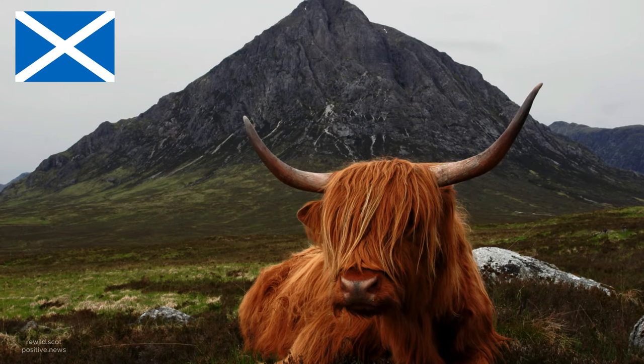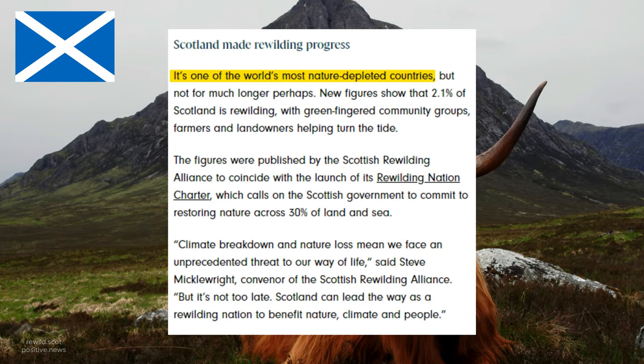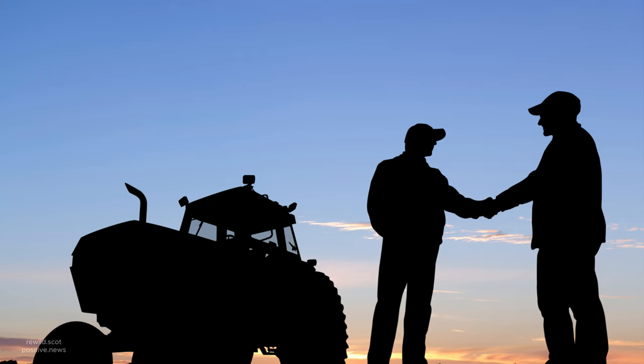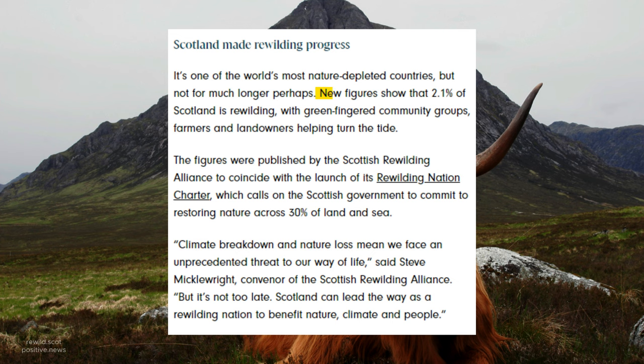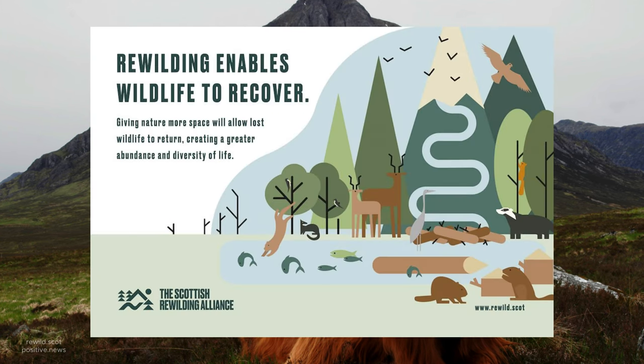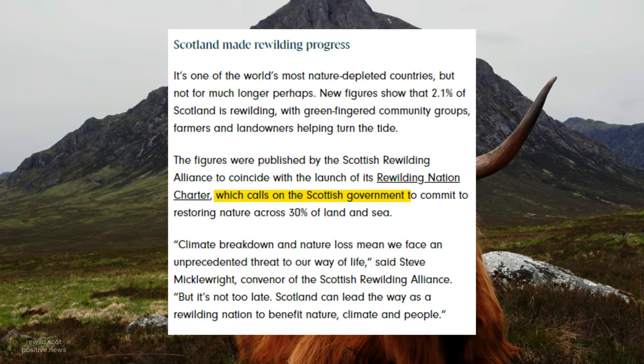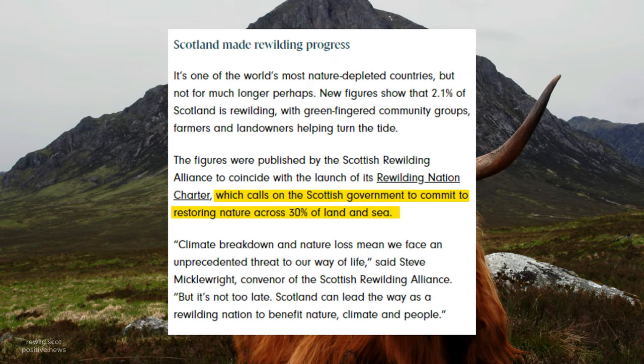Scotland is making rewilding progress. After being ranked as one of the most nature-depleted countries on earth, new figures show that with the help of farmers, community groups, and landowners, 2.1% of Scotland is rewilding. The Scottish Rewilding Alliance has also called on the Scottish Government to pledge to restore nature across 30% of sea and land.